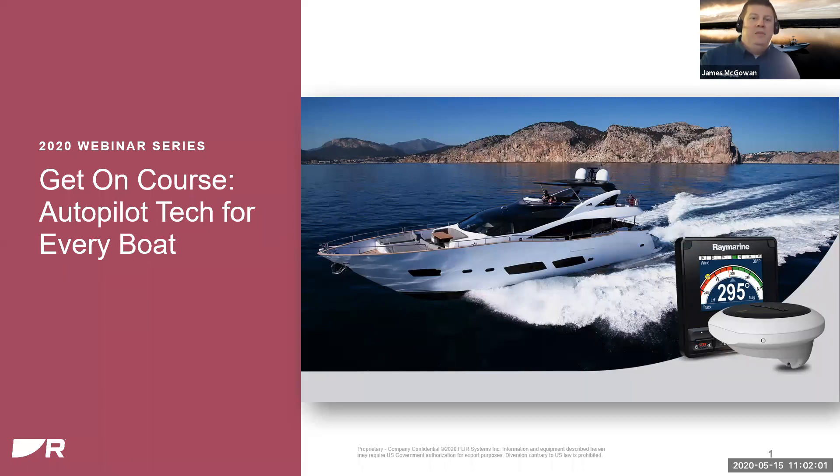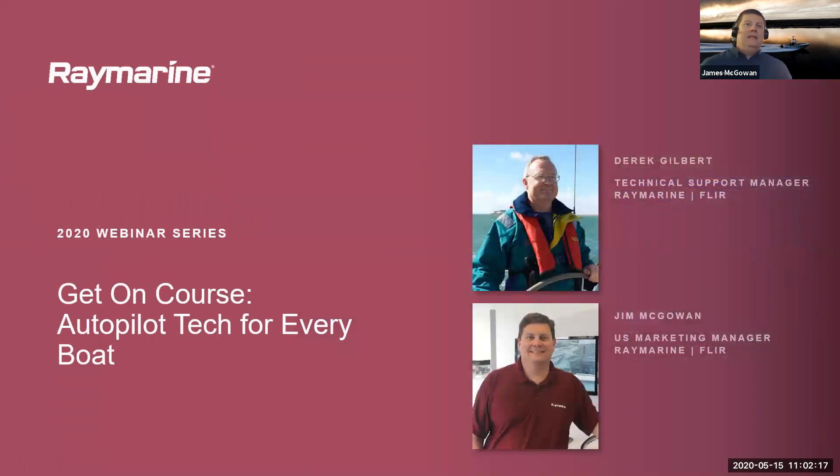Good morning, everyone. My name is Jim McGowan with Raymarine. Welcome to the next installment of our 2020 webinar series. Today's topic is Autopilot Technology. With me today I have a returning special guest. Derek Gilbert is the manager of our technical support group based out of our UK offices. Good morning, or good afternoon, Derek. How are you?